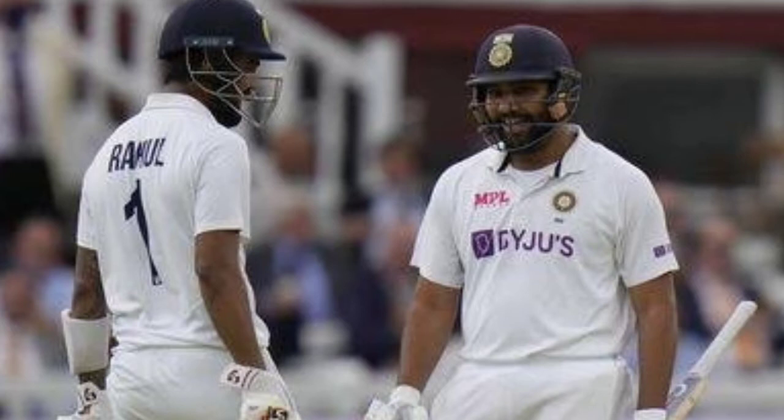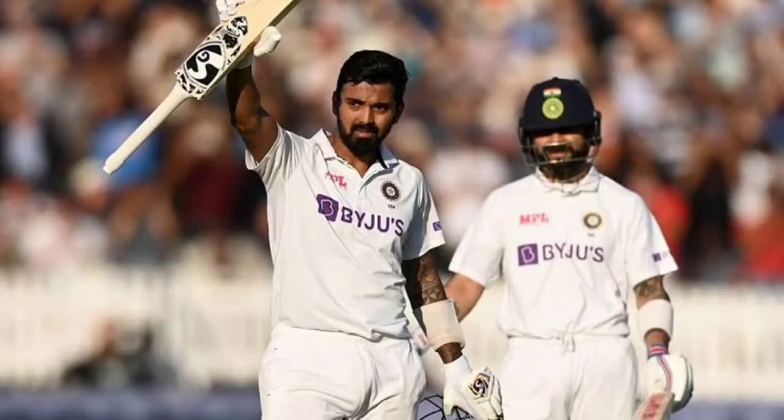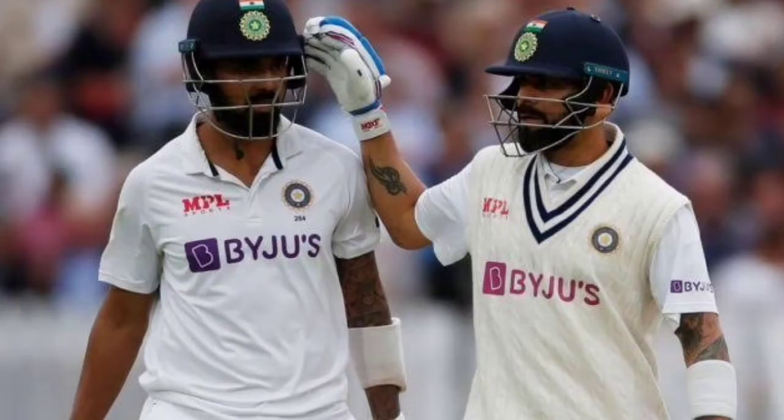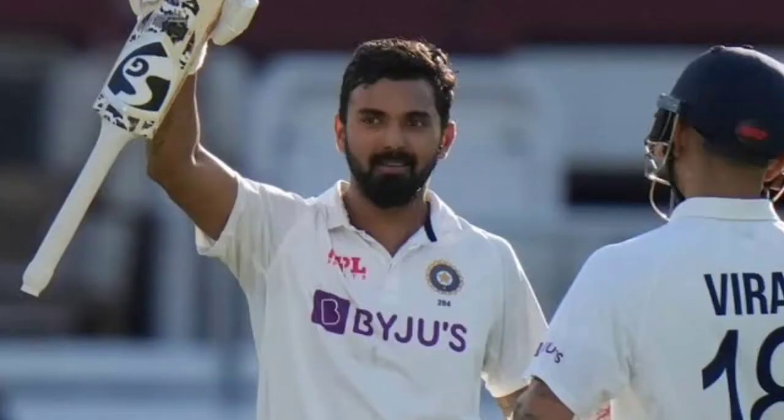He looked in control right from the onset. Put into bat at Lord's, the Indian opening pair of KL Rahul and Rohit Sharma negated the overcast conditions on a good batting surface during the visiting team's first century opening stand since the tour of 2007. They added 126 for the opening stand to set up a much-needed foundation for India. Rahul's knock was the perfect manual for any Test opener. He faced most of James Anderson's first spell under overcast conditions and allowed the England great to take the honours.